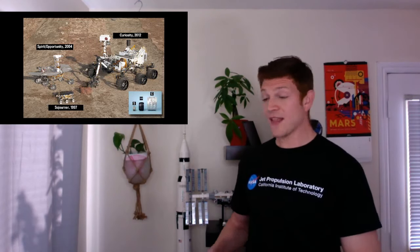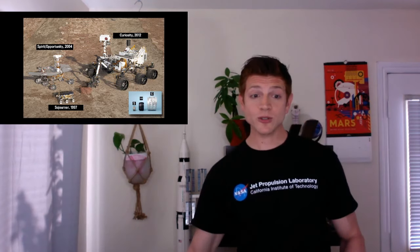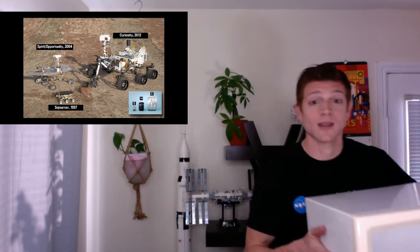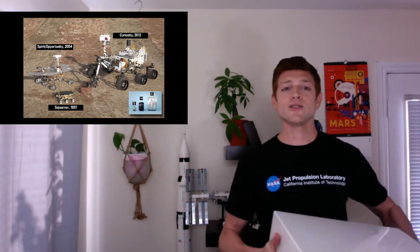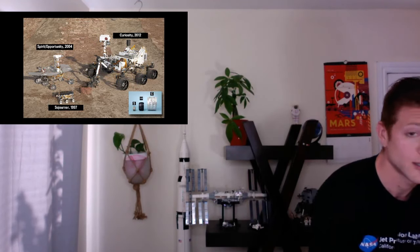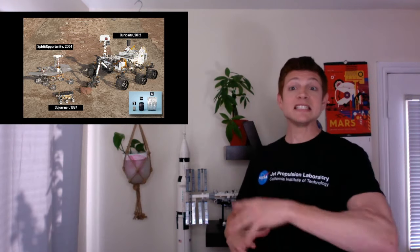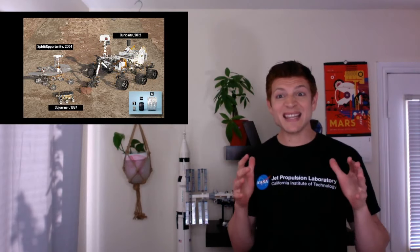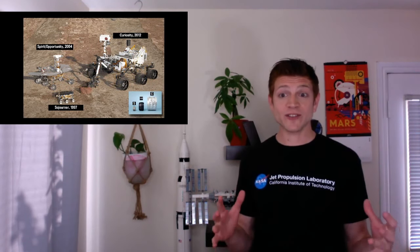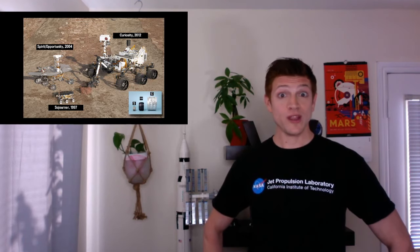Let's look at these three together. We got Sojourner — size of the microwave. Then Spirit and Opportunity — size of a golf cart. And then Curiosity, the big one, like the size of a small car. To land something that big on the surface of Mars, we had to get really creative.